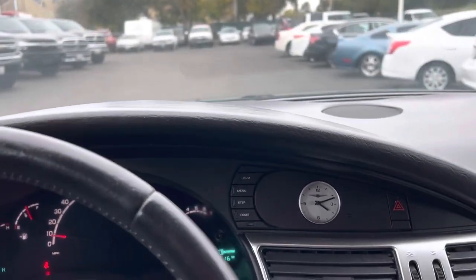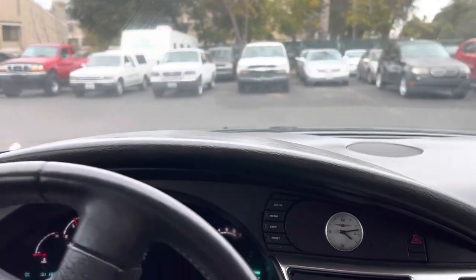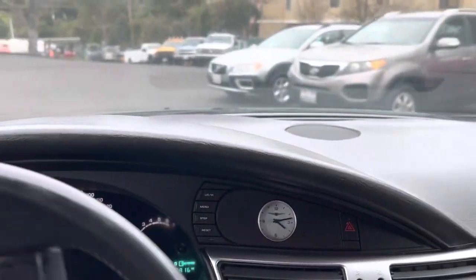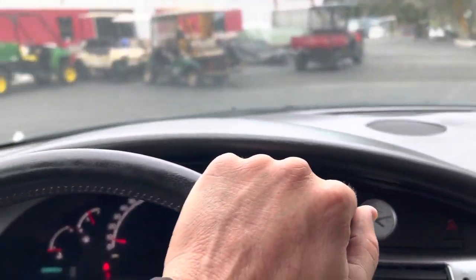Anyways, she does her thing. Come check her out. Friday, March 31st, 9 to 4 — preview day. See you then. Auction April 1st, 7 p.m. Catch you soon. Bye.